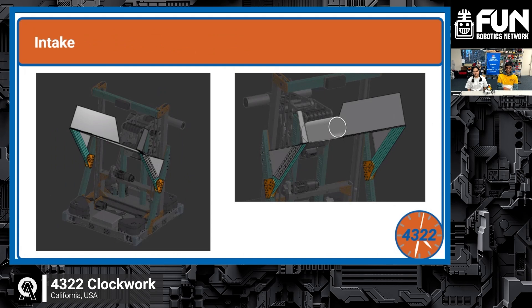Their intake is passive and feeds only from source — no floor coral pickup. It's just a few pieces of bent polycarb: three pieces and two tubes. It's wide to funnel down without using many parts, and everything rivets onto the elevator support structure so no extra tubing is needed. The simplicity aligned with their garage mindset and limited manufacturing resources.